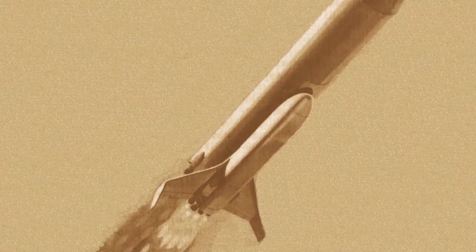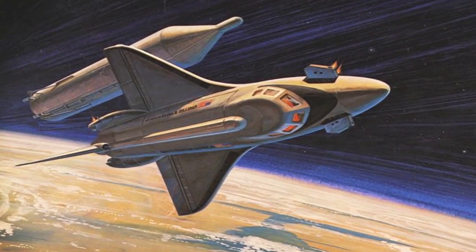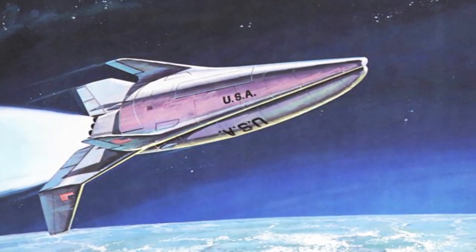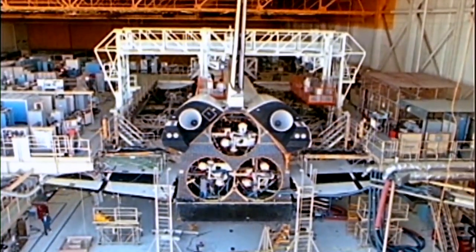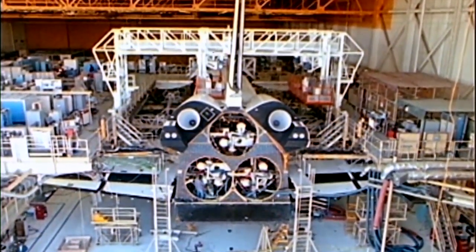Concepts for a space plane had been around since the 1950s, but most of these had been little more than drawings backed up by a modest set of calculations. In the early months of 1972, a formal agreement was signed and NASA began work on a reusable space launch system that became known as the Space Shuttle.